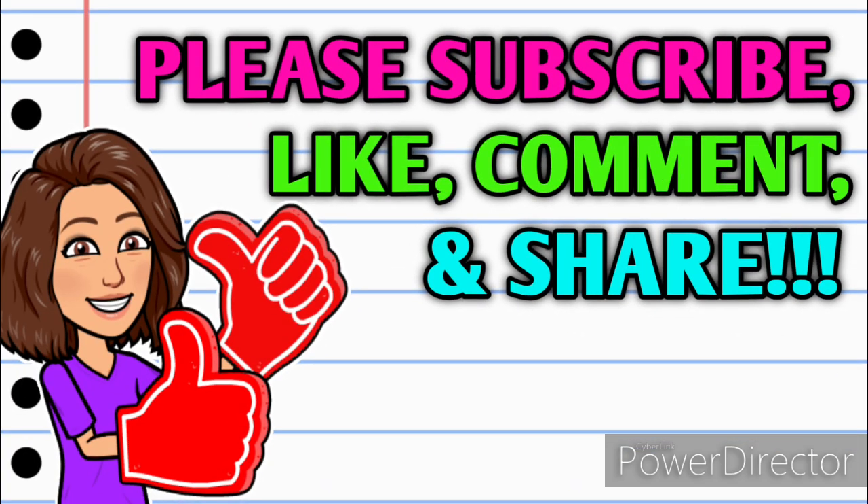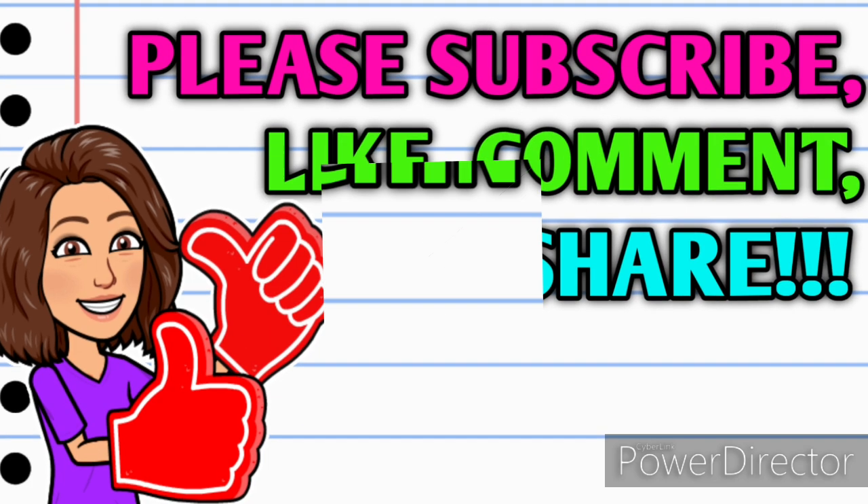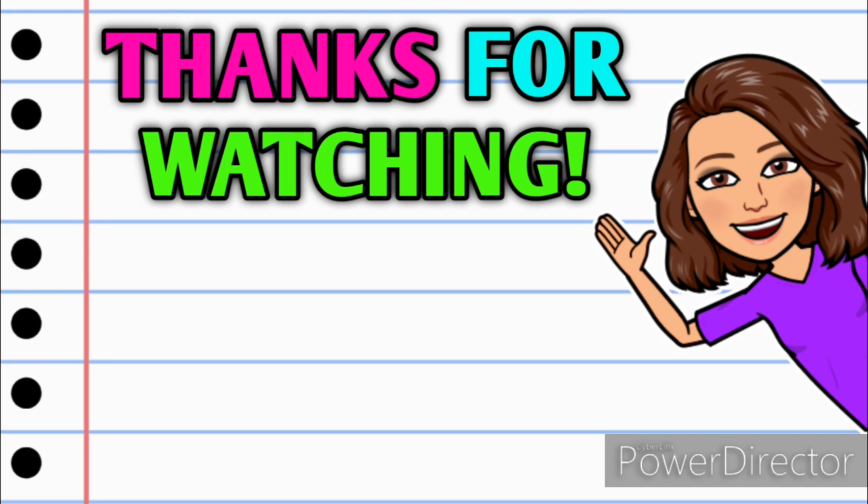Alright guys, that's it for me for now. I hope you all enjoyed this video and I hope it was helpful. Before you go, if you're not already subscribed please consider doing so and hit that thumbs up button — it's a free way to help your girl out. If you have any questions, comments, deals to share, or just want to say hello, leave me a comment below and share this video with someone so they can get in on these deals too. Thank you all so much for watching — I hope y'all have a wonderful day and I'll see you on the next one.